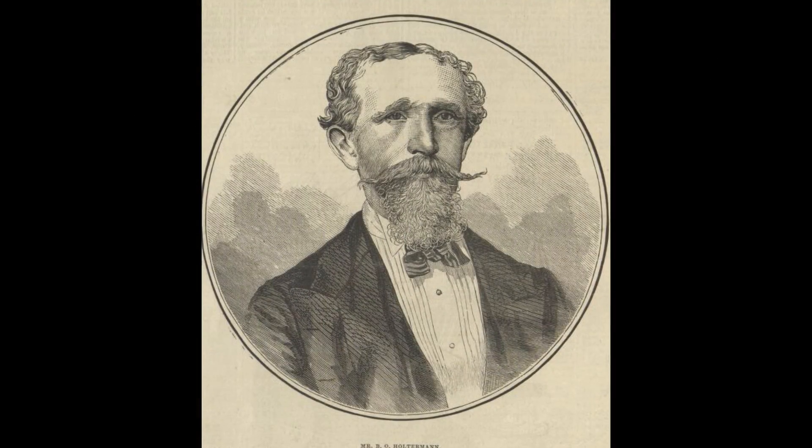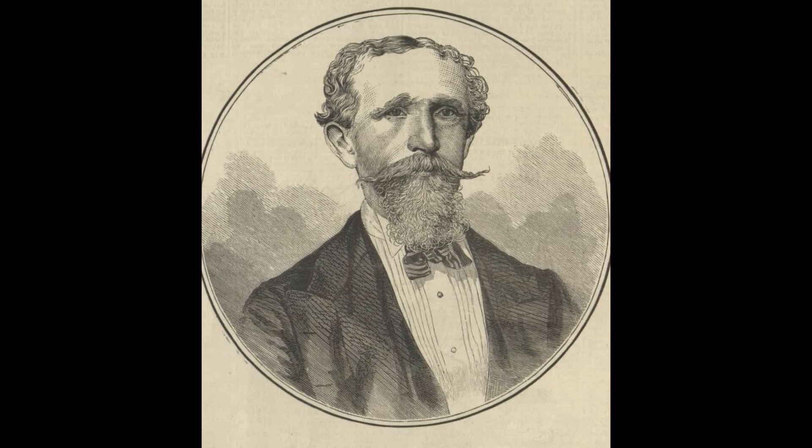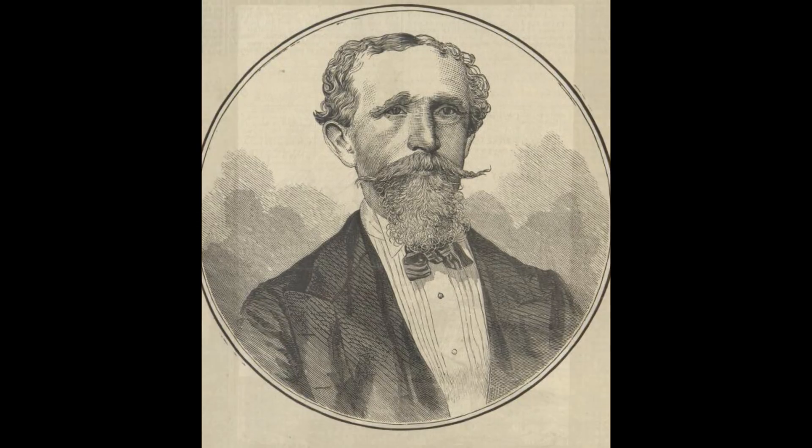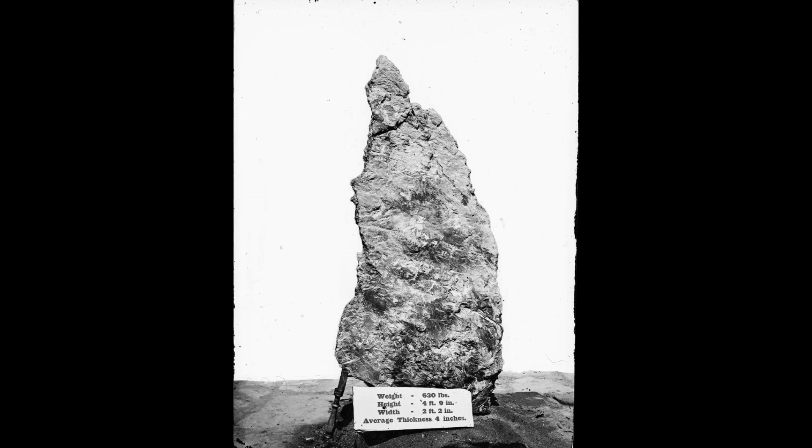Named after one of its discoverers, Bernard Otto Haltermann, this gold-enriched quartz specimen is considered one of the largest ever found, and its story is interwoven with the hardships and hopes of the Australian gold fields.